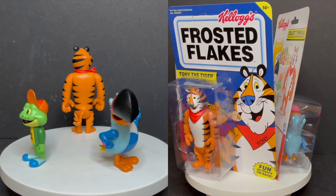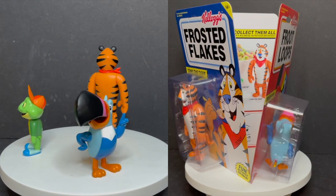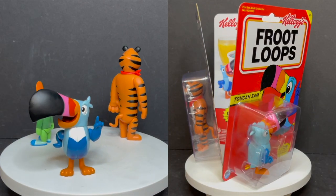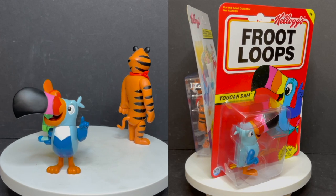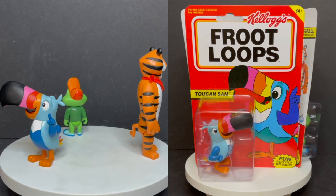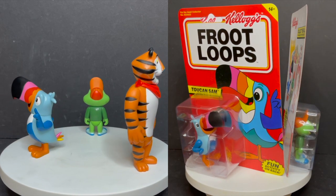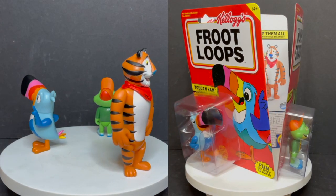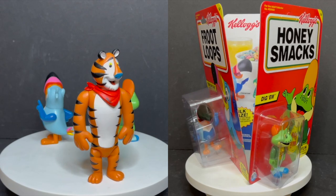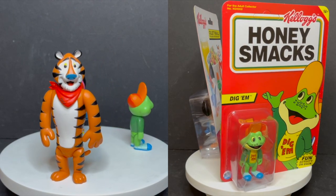Especially with the whole retro vibe this gives off — it's very cool. In fact, this is something that years ago I would have totally expected to find at the bottom of my cereal box, right? But I am curious to know what you guys think. Comment below, let me know. Let's talk everything cereal mascots and cereal. What's your favorite cereal to have every morning? And thank you again to Plastic Meatball for sending these over to give you guys this fresh look.